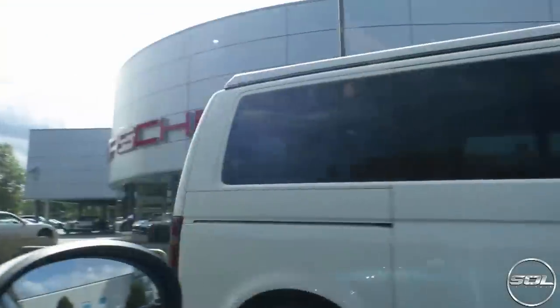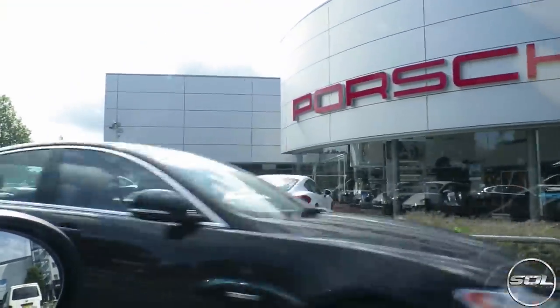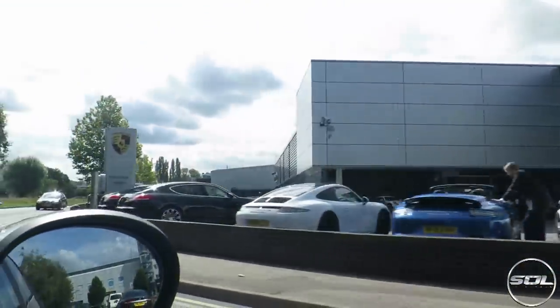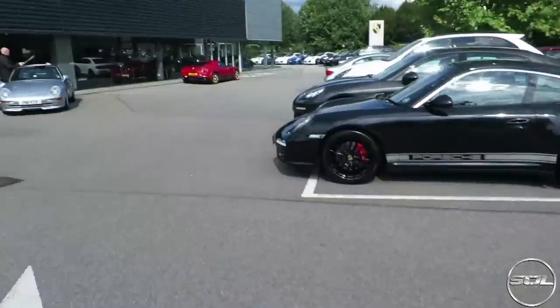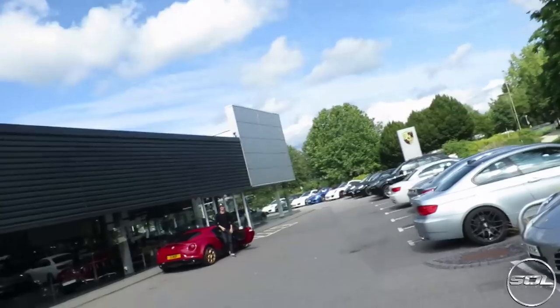Now we're en route to the last and final dealership, which is nowhere near reasonably priced cars. We are headed to Porsche Surrey. I've never ever set foot in a Porsche dealership. Not so reasonably priced cars, but we thought we should end the vlog with something a little bit more exciting than just Alfa Romeos and smart cars.